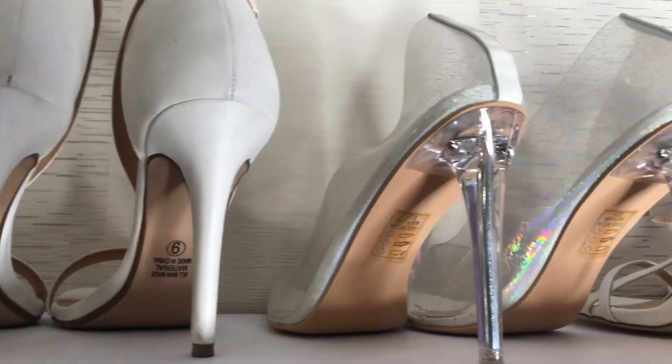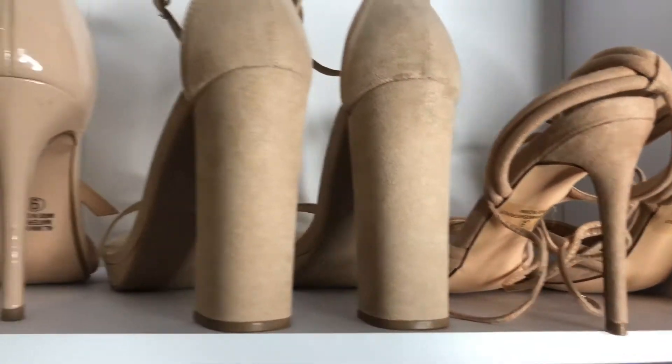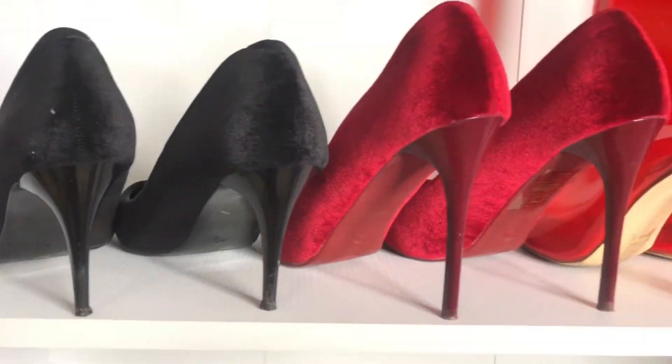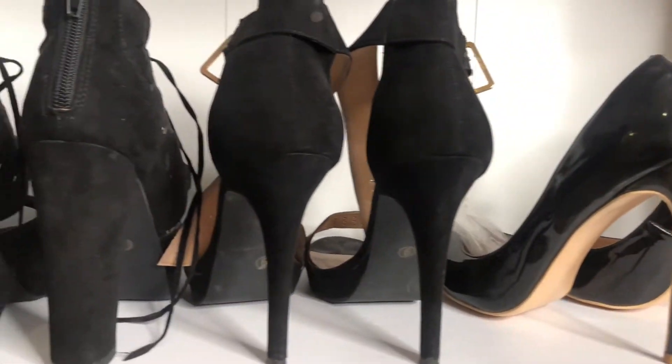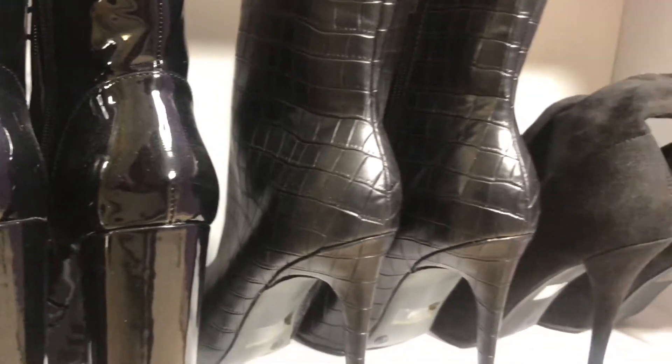Hello guys, welcome back to my channel today. We are doing something a little bit different — I'm going to be showing you guys my shoe collection. Before we head straight into this video, make sure you like, share and subscribe.